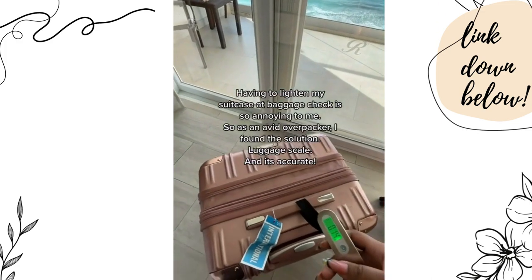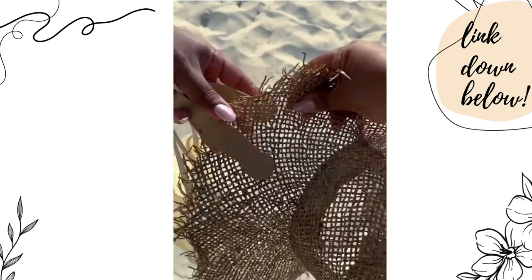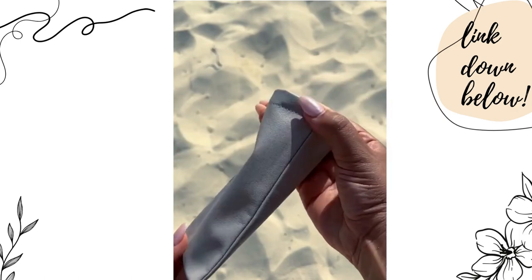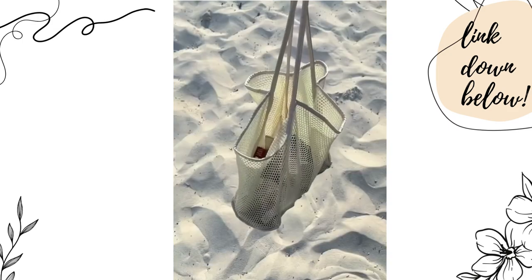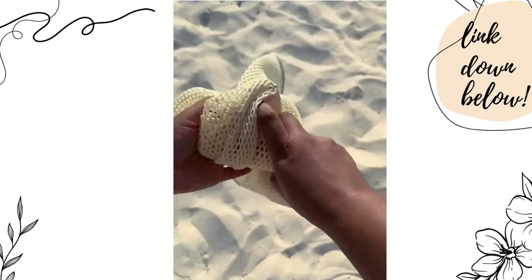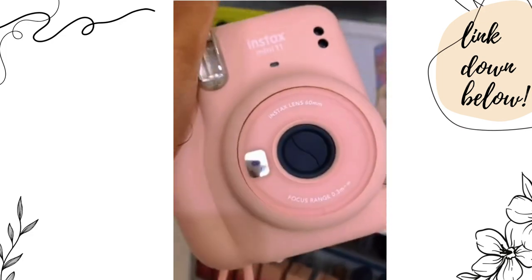Amazon vacation must-haves: first up is this magnetic hat clip — a must-have when you want to travel with your beach hat but don't want it to lose shape in your luggage. It's easy to use and has a strong magnetic clip. Next are these squeezable leather sunglass pouches that come in a pack of three and protect your sunglasses at the beach, pool, or in your purse. Last is a favorite mesh beach bag that comes in 12 colors, has a mesh design perfect to let sand out, and is super lightweight and easily foldable — perfect for travel.